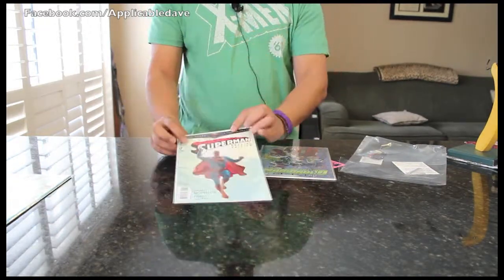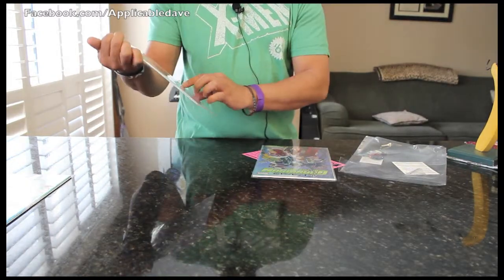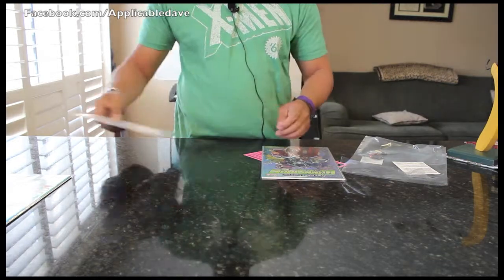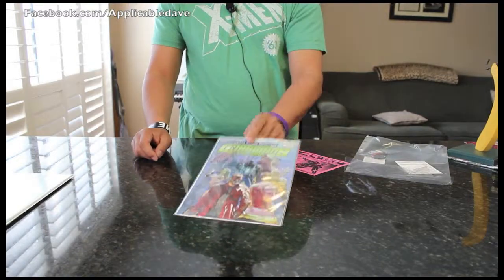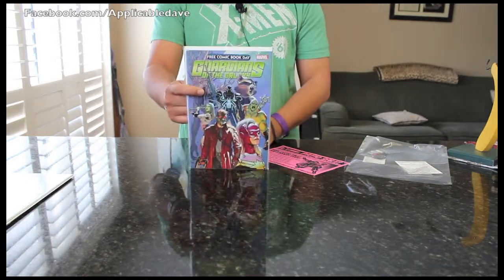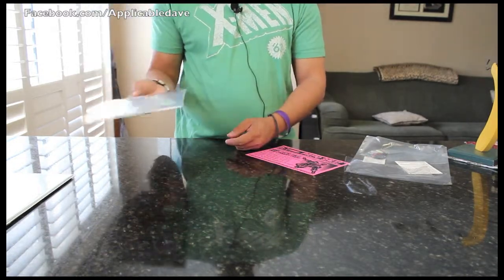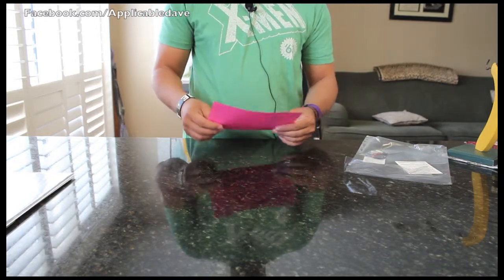Second one, I got Superman number one. A lot of them have 'Free' on it or say 'Free Comic Book Day' just to differentiate, because they do still sell their comics at regular price. The third one is Guardians of the Galaxy. The reason I got this was because I wanted to learn more about them — I knew about them, I just haven't read any of their comics. Especially with the film coming out, it's cool to get a gist of the characters. I'm super excited to see Karen Gillan play one of the characters.